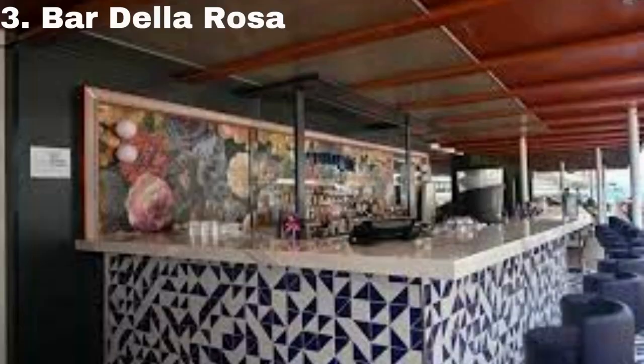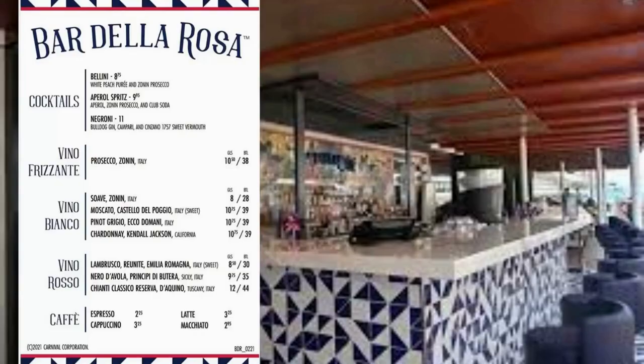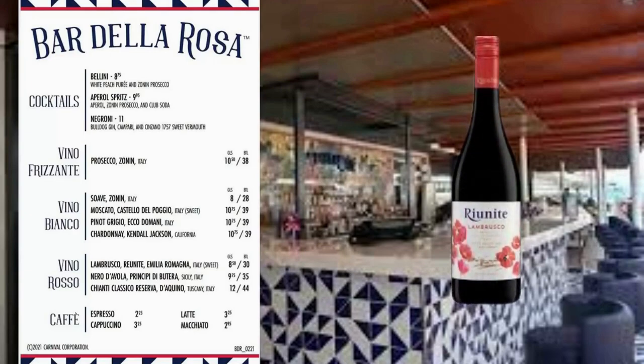Next stop is Bar della Rosa. This is one of Carnival's newest places and is currently only on the Mardi Gras. You can find drinks like vino by the glass or bottle, and they even offer coffee drinks if you need some java in your veins. My favorite wine is listed here — Lambrusco.